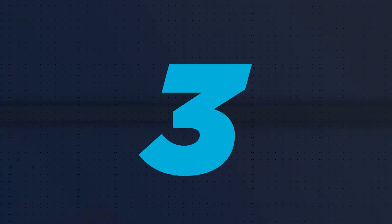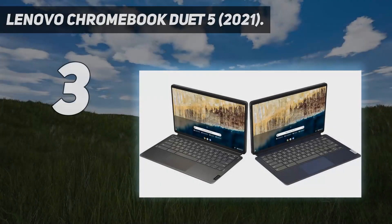At number 3: the Lenovo Chromebook Duet 5, 2021.